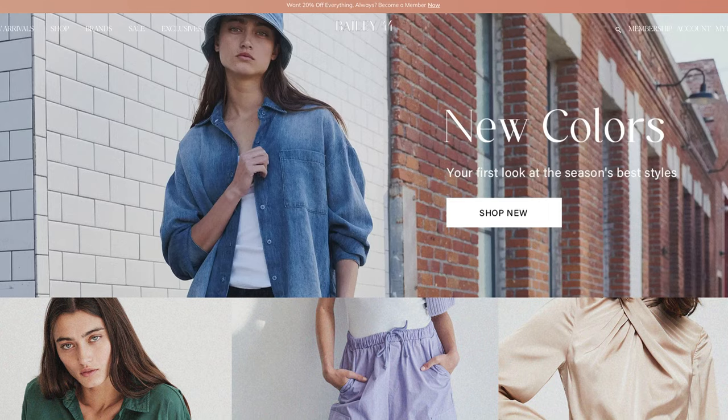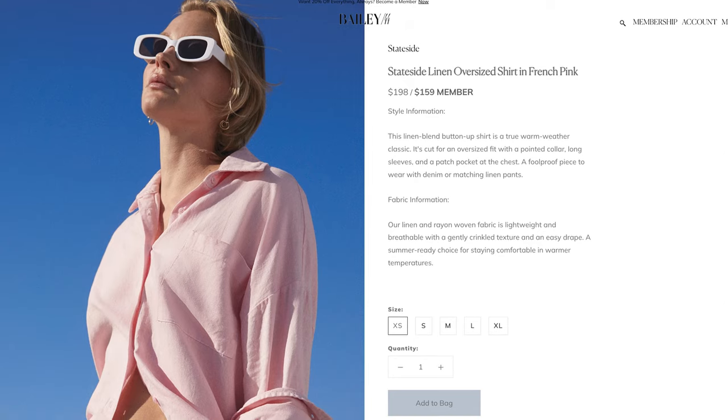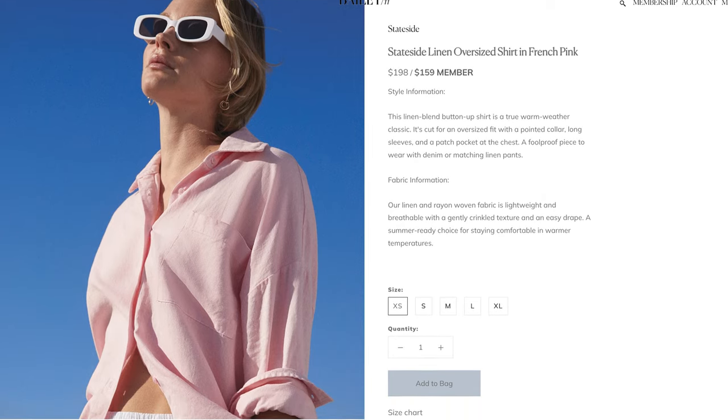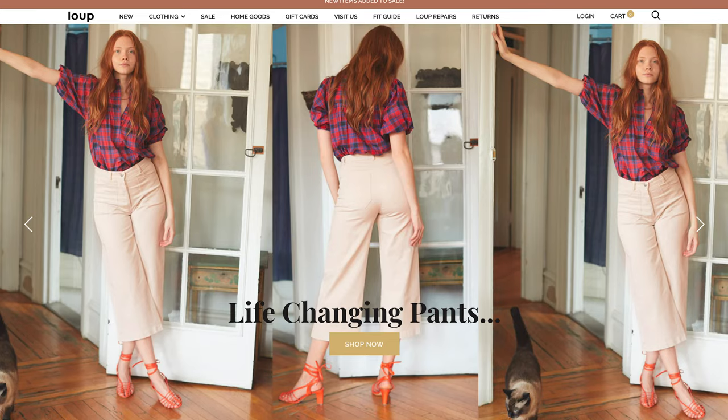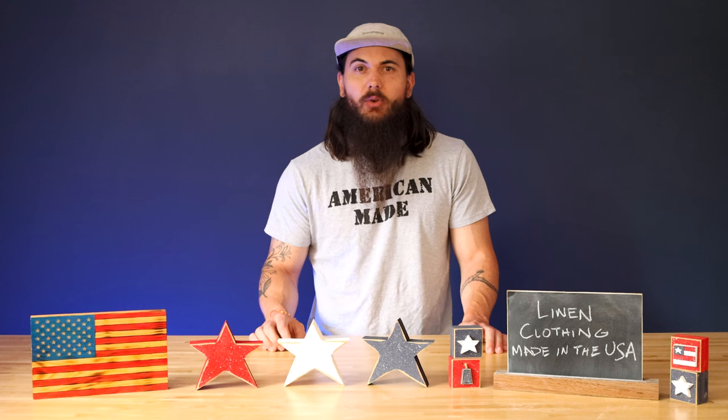A couple other women's clothing brands to check out: first up is Bailey 44. They're based out of Vernon, California, and have a wide variety of linen options in their store, everything from trousers to shirts and a lot of different items. And then Loop is another good one out of New York, with a similar good variety of linen clothing options in their store.